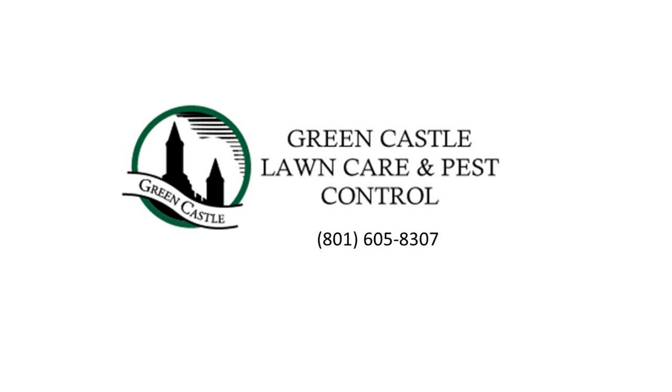If you need assistance, call Greencastle Lawn Care and Pest Control in Ogden.